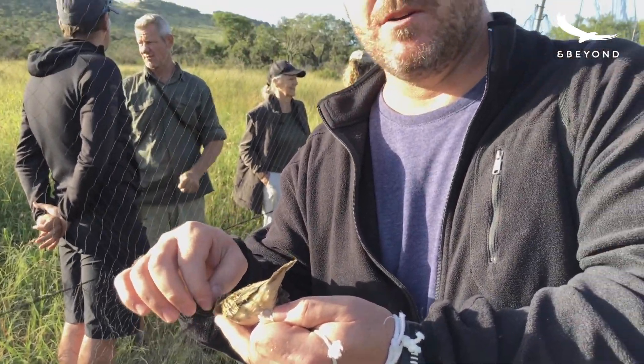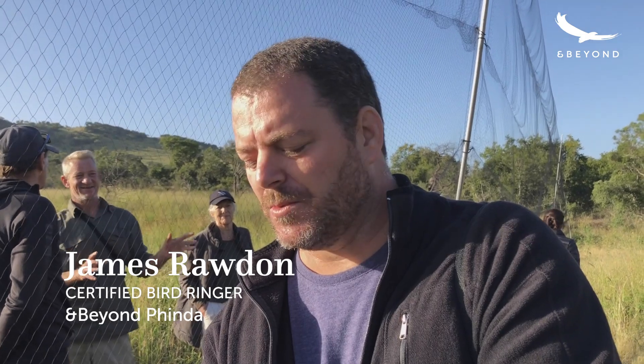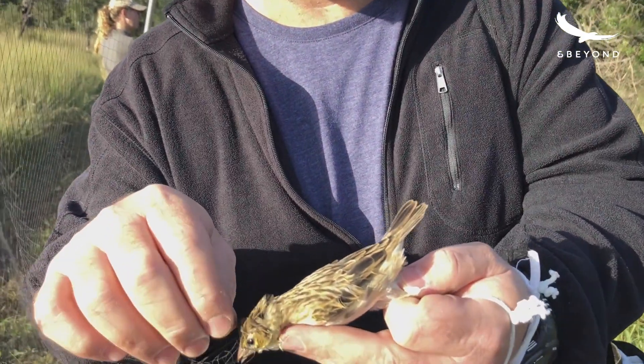And then we can track them over time, hopefully recapturing those birds at the same sites or if they've even moved. With the migratory birds, we've had records reported from Europe and Asia. So we learn from the ringing the migrations, the timing of it, and locally how birds move — do they stick to their territories or are they shifting territories over time?